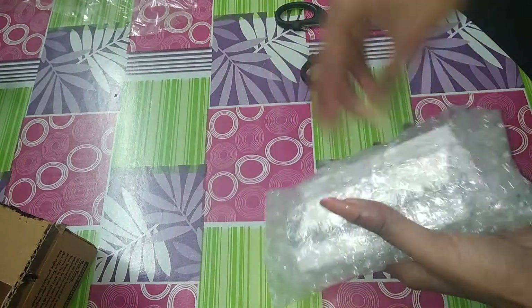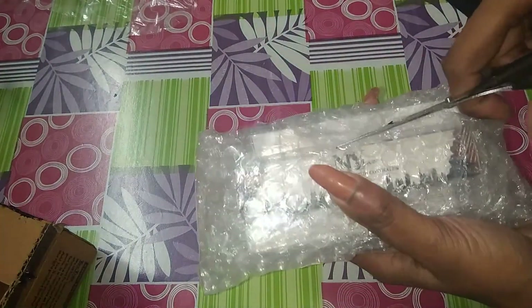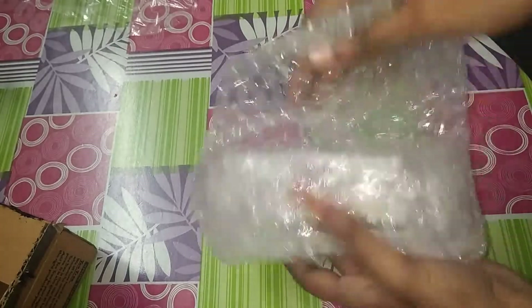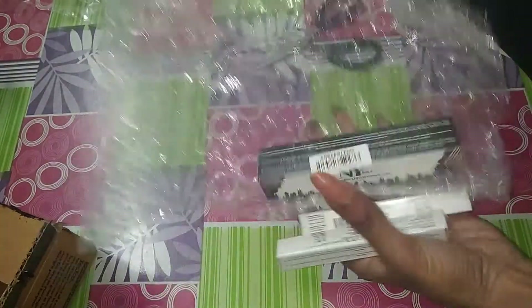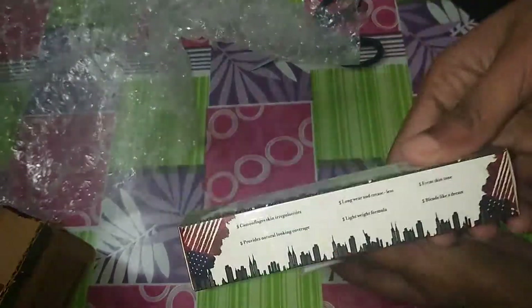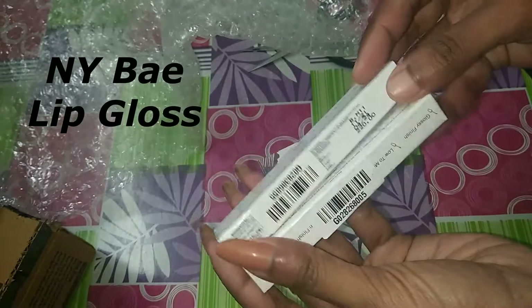NYX has launched a new lip gloss and I have booked it. Let's see what things are inside it — I also got a free gift. It will be interesting to see what it is. This is the free gift I received. These are the lip glosses launched by NYX.